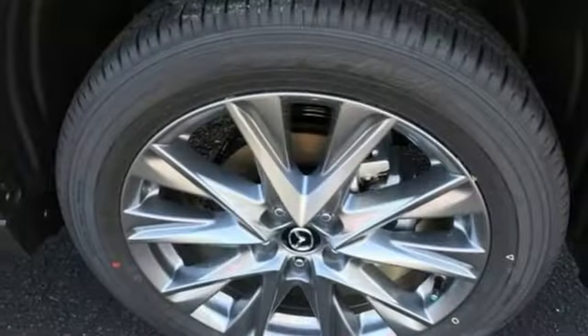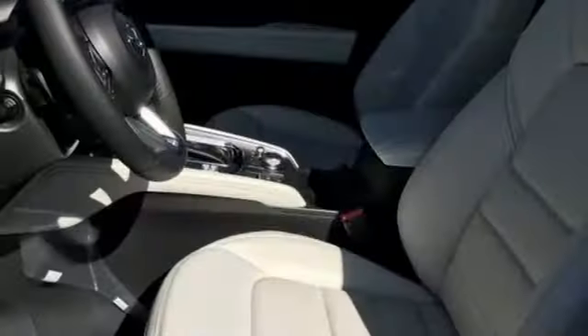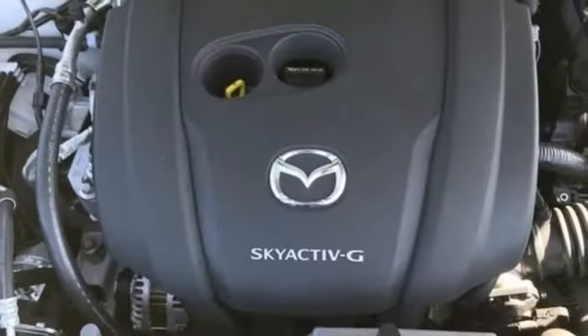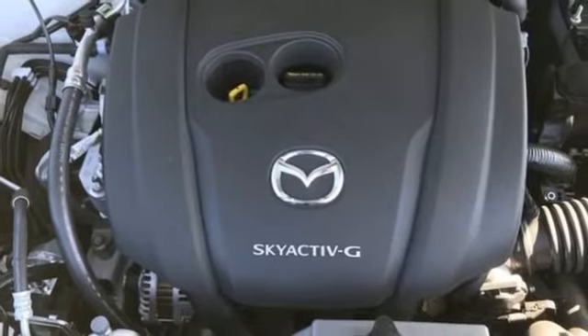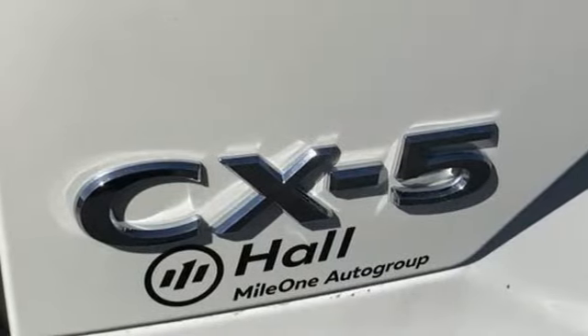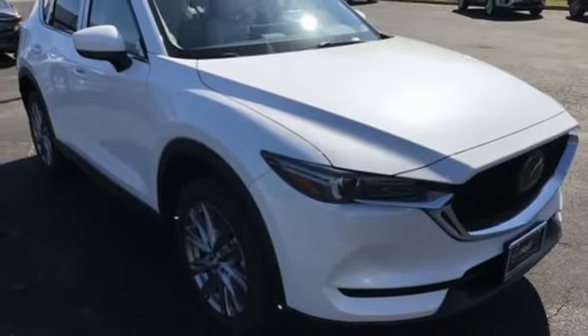Automatic transmission, dual-zone climate control, streaming audio, auto-dimming rear-view mirror, driver memory seats, Wi-Fi hotspot, external memory control, express open sliding and tilting sunroof, remote engine start smart device, and i4 engine. Take it for a test drive today.